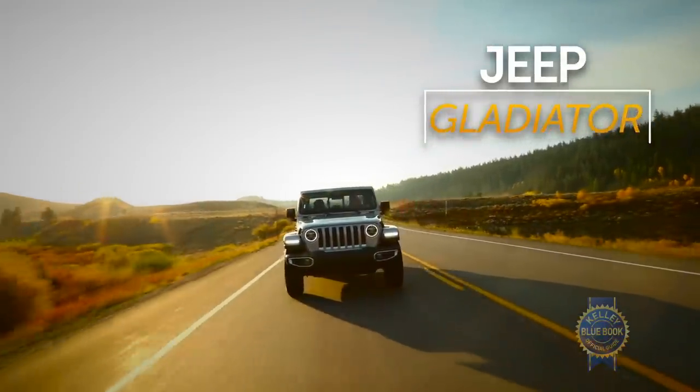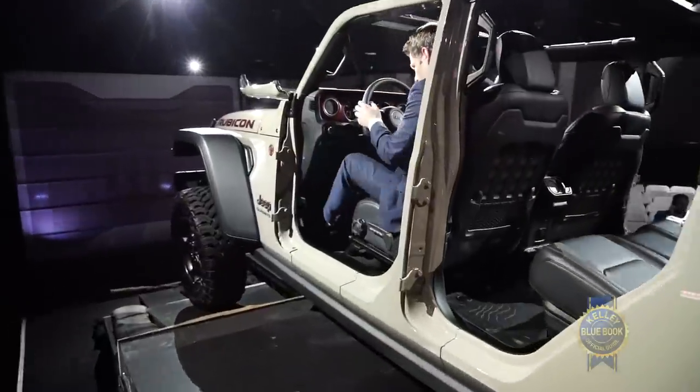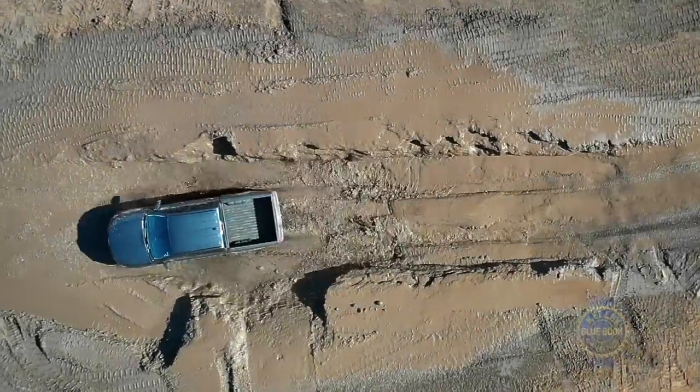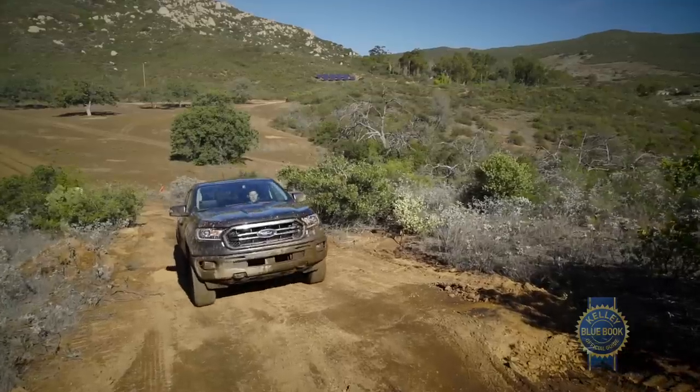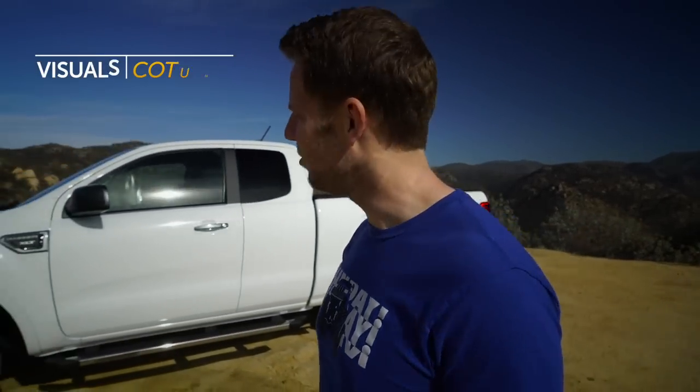We hadn't driven the Jeep Gladiator yet, but something tells me it's going to be much pricier than the Ranger — sweet top action though. Bottom line: there's a mid-sized truck for every taste. But if you want a modern, capable, efficient, competitively priced pickup, the Ford Ranger is here to play.